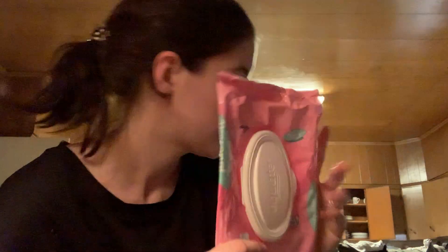I went through this Equate Personal Wipes — we just keep these on the back of the toilet for anybody that needs a little extra freshening up after using the bathroom. There are 48 in here and I bought these as a twin pack. These are really, really good, so we'll keep buying those from Walmart.